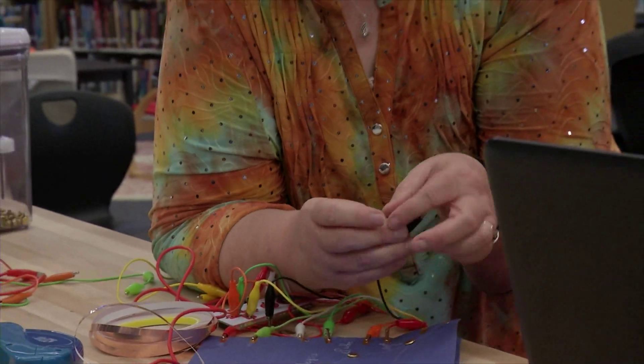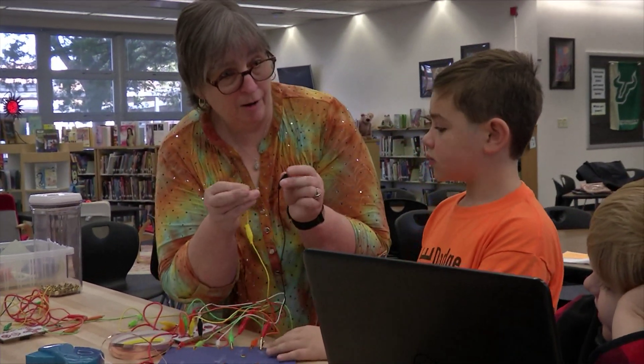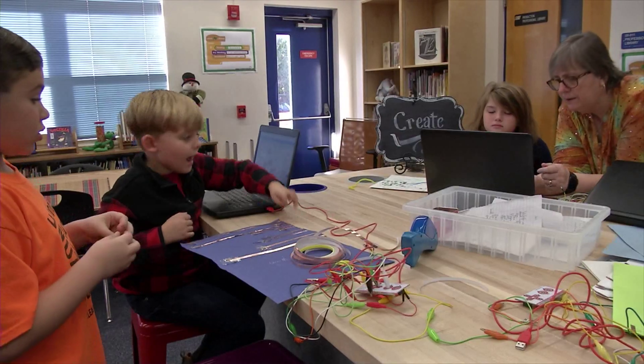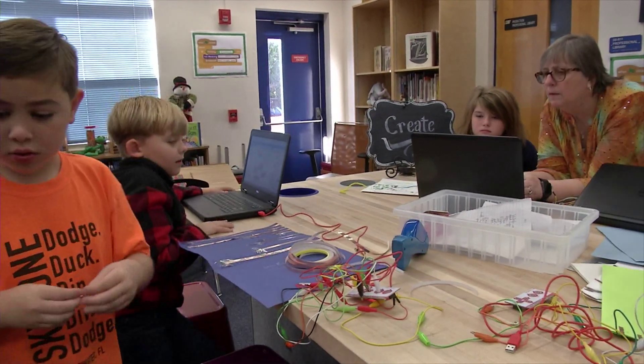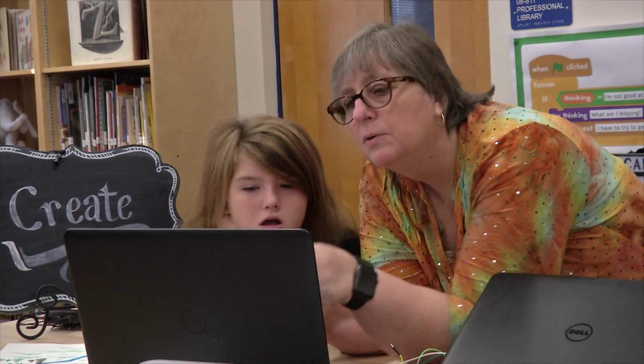So the teachers bring the class in and we just do an introduction, so we have many of the different types of materials that we have available in the Makerspace. We have those available for the kids to just kind of have a free playtime. And sometimes they do just need hands-on free playtime with it.